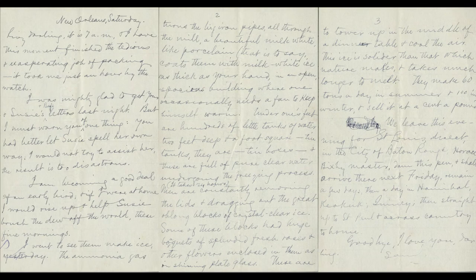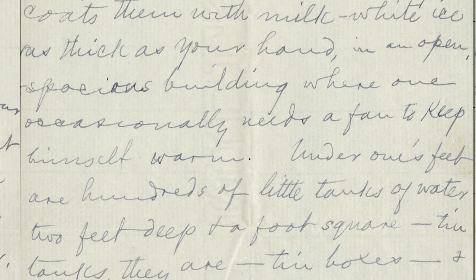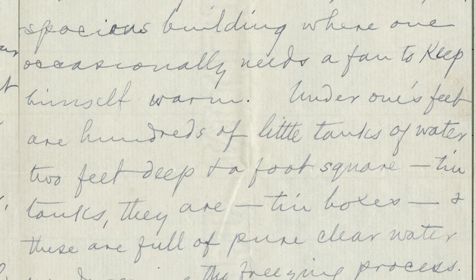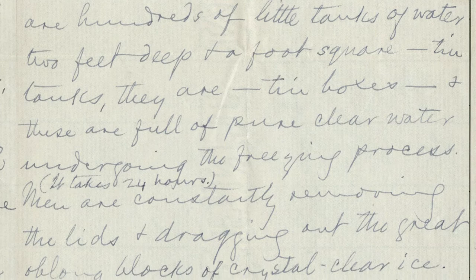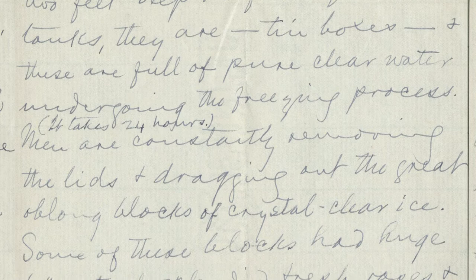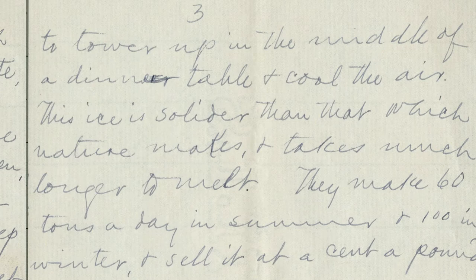"I went to see them make ice yesterday. The ammonia gas turns the big iron pipes all through the mill a beautiful milk white, like porcelain — that is to say, coats them with milk-white ice, as thick as your hand, in an open, spacious building where one occasionally needs to fan oneself to keep warm. Under one's feet are hundreds of little tin tanks of water, two feet deep and a foot square, full of pure, clear water undergoing the freezing process. It takes 24 hours. Men are constantly removing the lids and dragging out great oblong blocks of crystal clear ice. Some of these blocks had huge bouquets of splendid fresh roses and other flowers enclosed in them, as in shining plate glass. These are to tower up in the middle of a dinner table and cool the air. This ice is solider than that which nature makes and takes much longer to melt. They make 60 tons a day in summer and 100 in winter and sell it at one cent a pound."